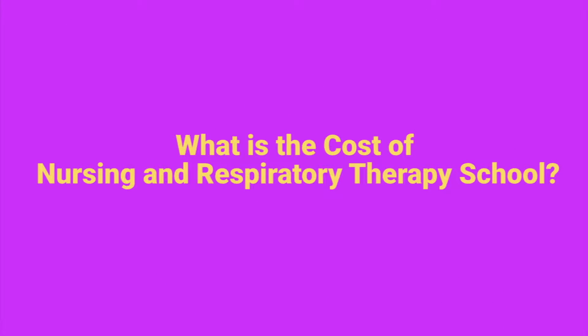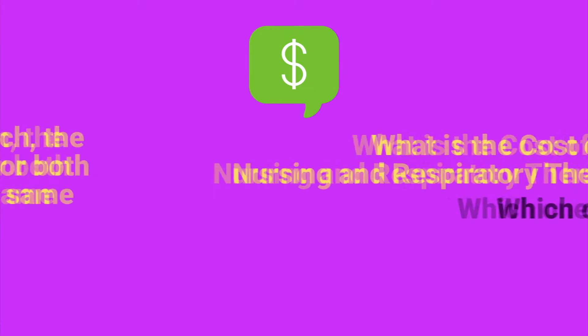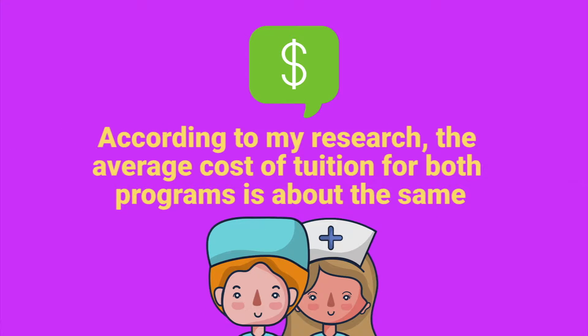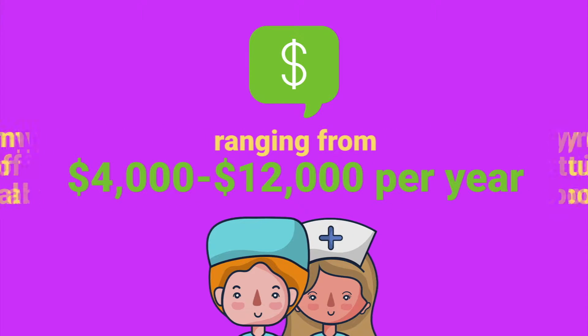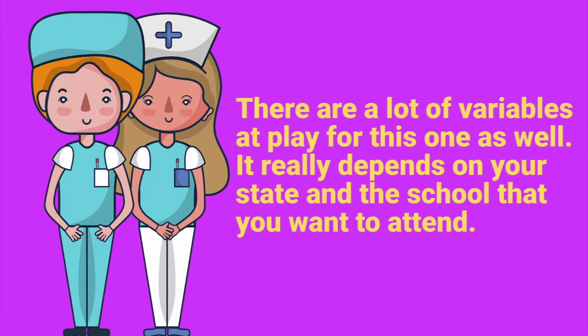What is the cost of nursing and respiratory therapy school — which one is more expensive? According to my research, the average cost of tuition for both programs is about the same, ranging from $4,000 to upwards of $12,000 per year.